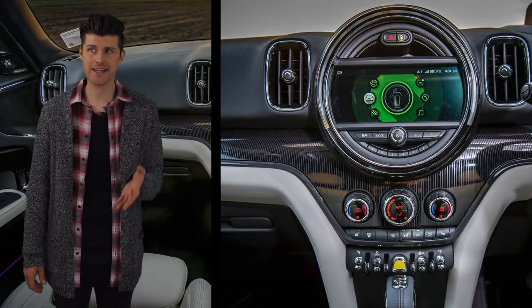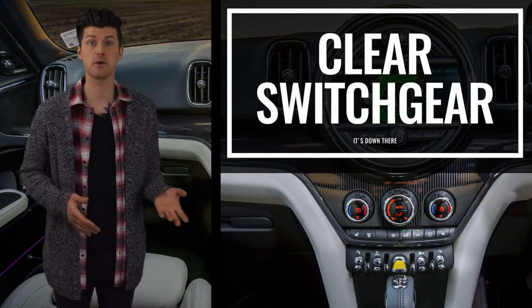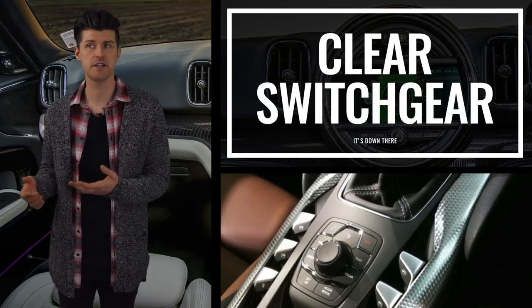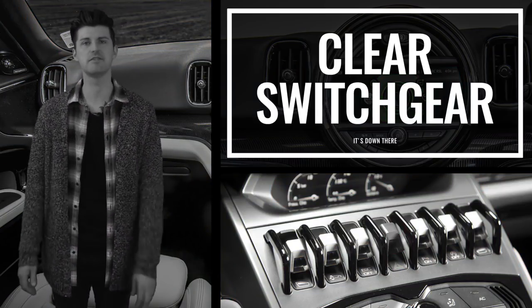It is idiosyncratic while also making sense — a hard balancing act to achieve, as you'll know if you've ever tried to find the electric window switch in a DS5 or a Lamborghini. And who among us hasn't owned one of those two cars at some point in life?